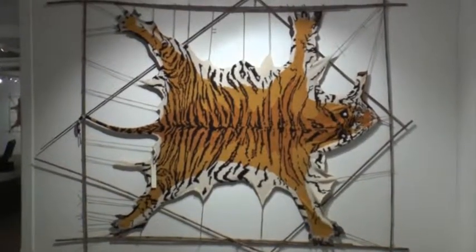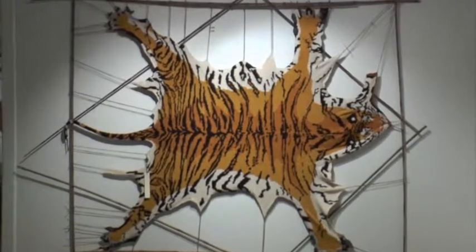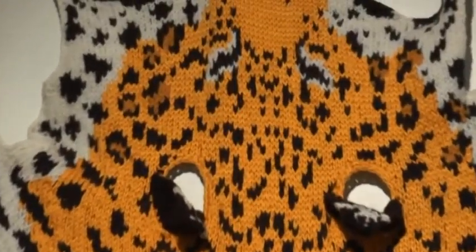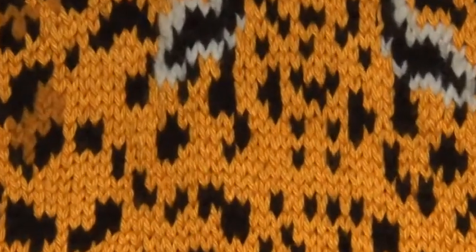I'm talking today to Ruth Marshall. Tell us a little bit about this art installation that you've got here at the Wool Museum. It's called Vanished into Stitches and I'm really happy to have the show here in Geelong. It really talks about endangered species that we may lose in the future. I'm really excited to have people appreciate not only the artwork but hopefully come to an understanding and appreciation of the animals that I've depicted.